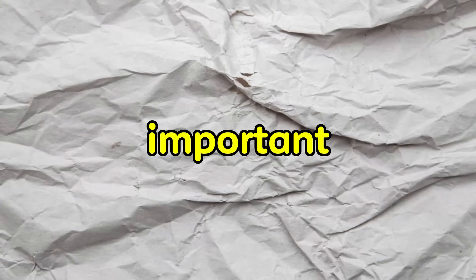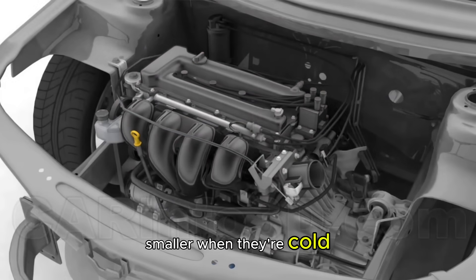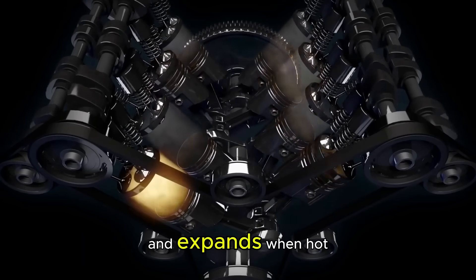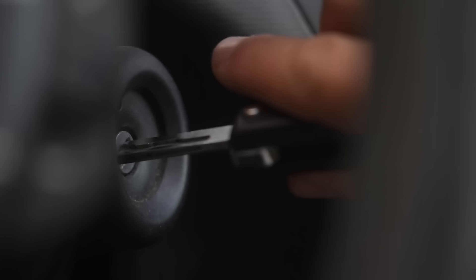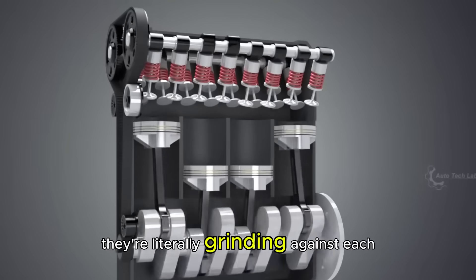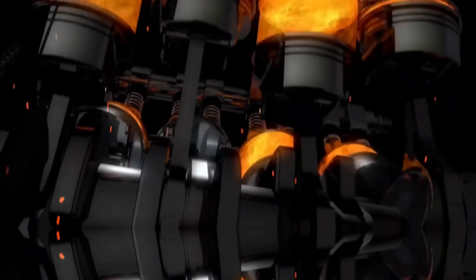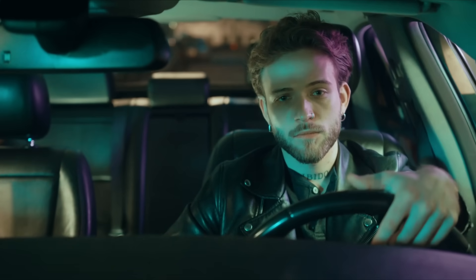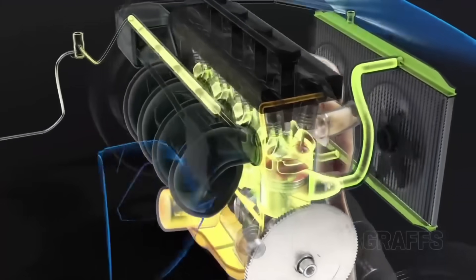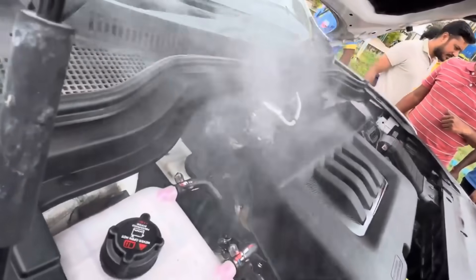Here's the really important part: all the metal parts in your engine are actually smaller when they're cold. Metal shrinks in cold temperatures and expands when hot. When you start your cold engine, these parts aren't fitting together properly yet — they're literally grinding against each other until they warm up and expand to their proper size. This is why those first 30 seconds to 5 minutes after starting your car are absolutely crucial. During this time, your engine is at its most vulnerable.